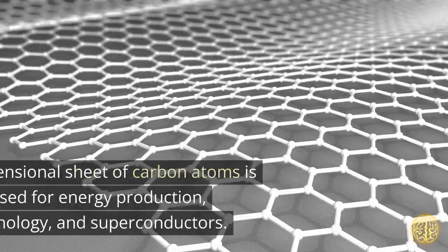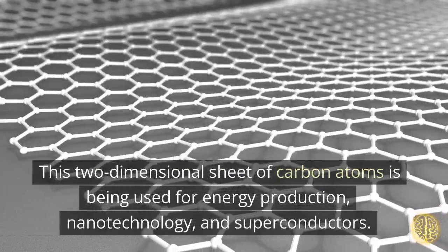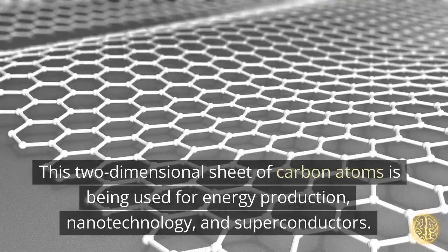Graphene. This two-dimensional sheet of carbon atoms is being used for energy production, nanotechnology, and superconductors.